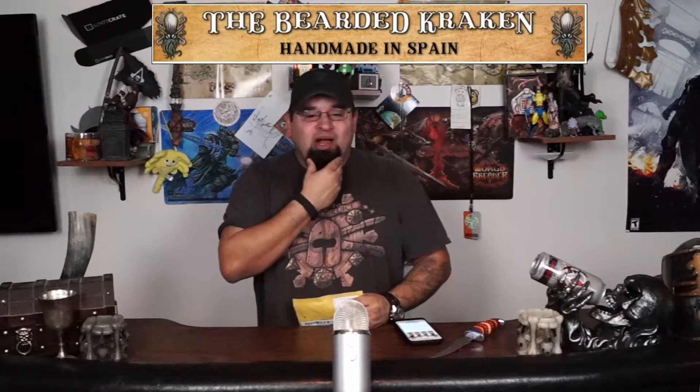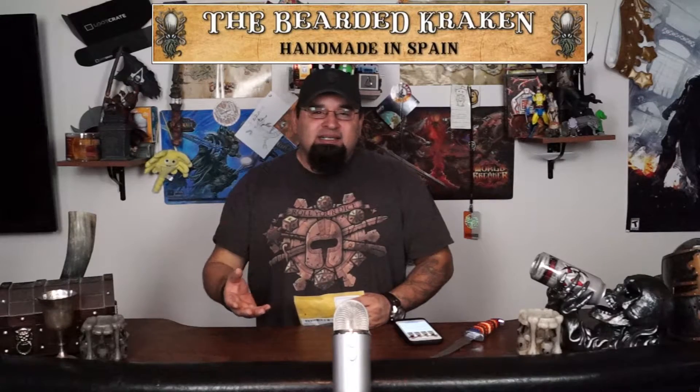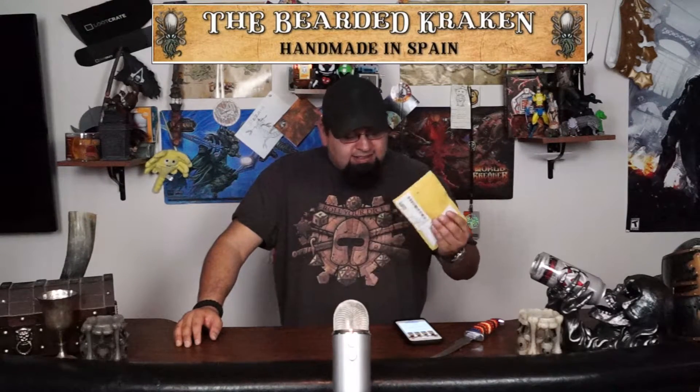A while back I did an unboxing and sort of a product review for Beard Monster and really loved the product.